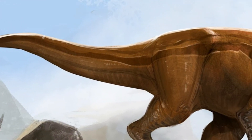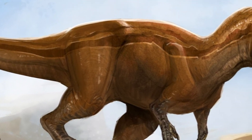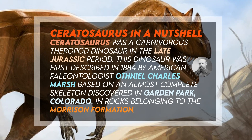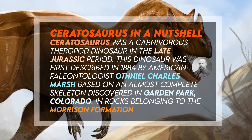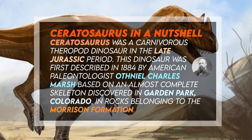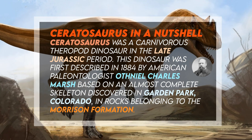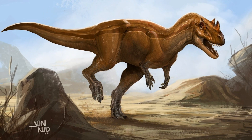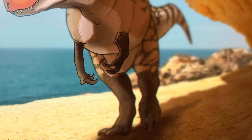Ceratosaurus was a carnivorous theropod dinosaur in the late Jurassic period. This dinosaur was first described in 1884 by American paleontologist Othniel Charles Marsh, based on an almost complete skeleton discovered in Garden Park, Colorado, in rocks belonging to the Morrison Formation. The Garden Park specimen remains the most complete skeleton known from the genus, and only a few additional specimens have been described since.